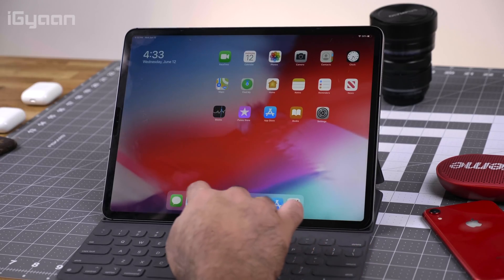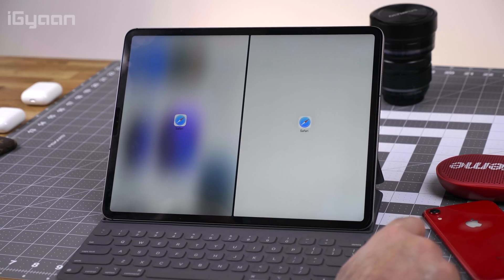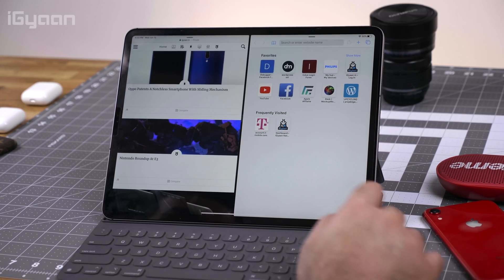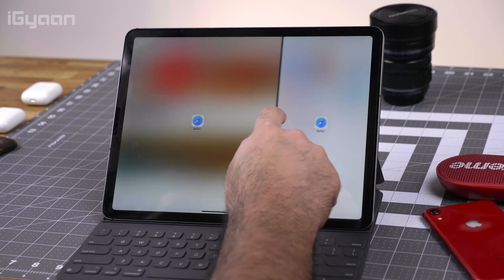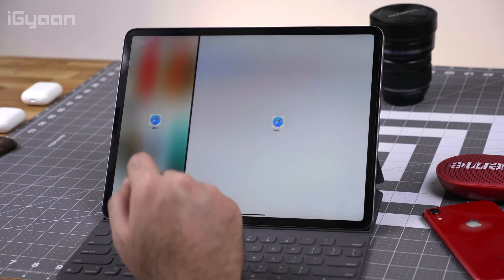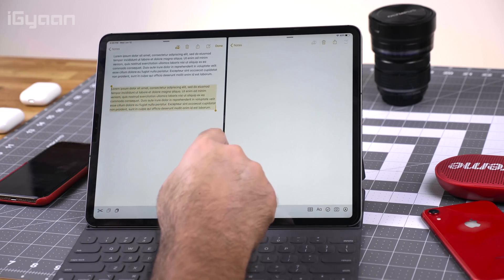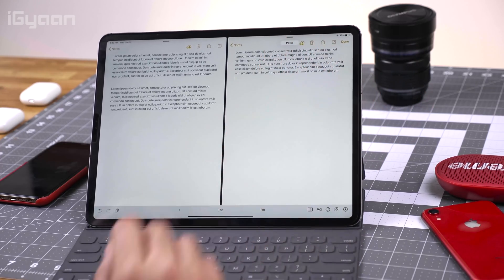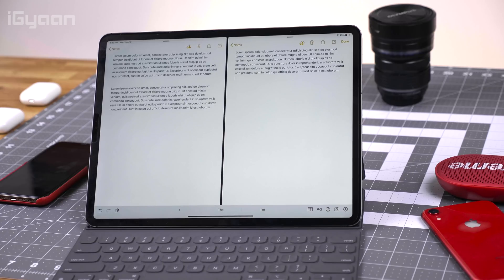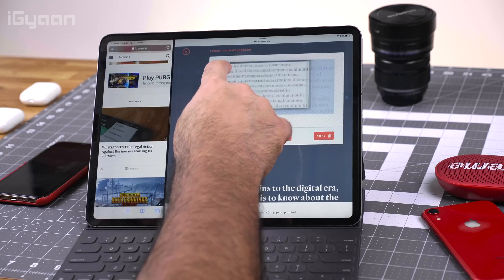Another cool thing Apple has added with iPadOS is multitasking with multi-window support for the same app. While multi-window was available before, you could only use it with different apps. Now you can use the same app multiple times in multi-windows — two instances of Safari, two instances of Photos, or two instances of Notes — to improve your multitasking. Apple has also added a lot of gestures. If you want to cut or copy, you can drag your finger, select the text, and pinch in to copy and pinch out to paste. There are also many keyboard shortcuts available for iPadOS to improve productivity.